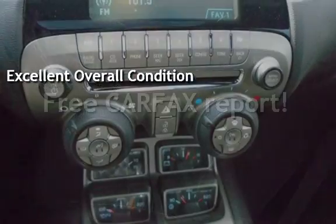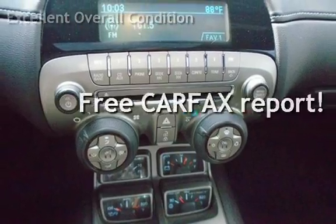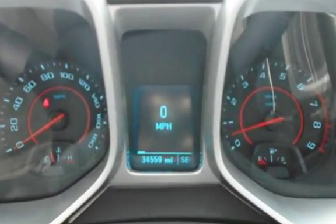This vehicle qualifies for the Carfax Buyback Guarantee. Ask to see the free Carfax Vehicle History Report.